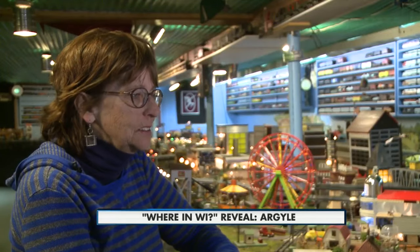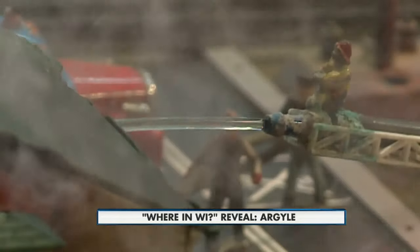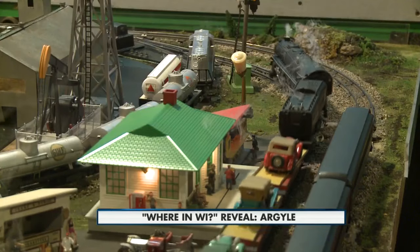My favorite one is the burning house. If you push a button, the house actually smokes and lights up on fire, and there's a water hose where the firemen are — and real water's coming out. You can come here three, four, five times and you're not going to see everything in it. You can't see it all in one visit, which is very cool.